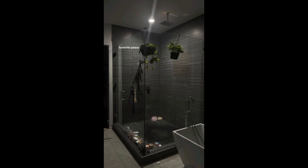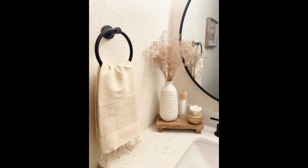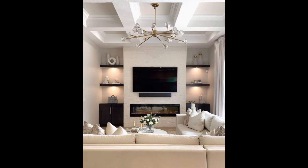Hello, welcome to my YouTube channel. In this video, I'm going to show you some ideas about future apartment decor. Creating a stylish and comfortable apartment decor involves a thoughtful blend of functionality, aesthetics, and personal touches.